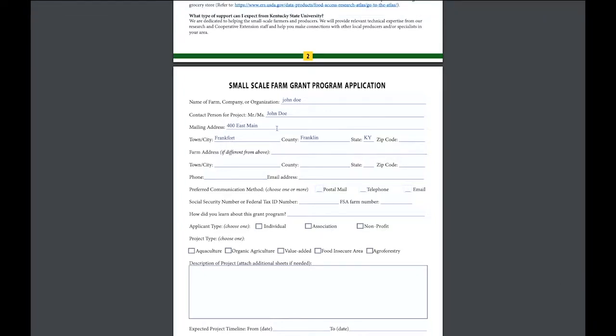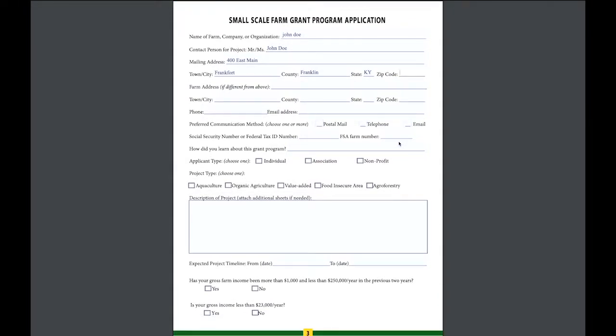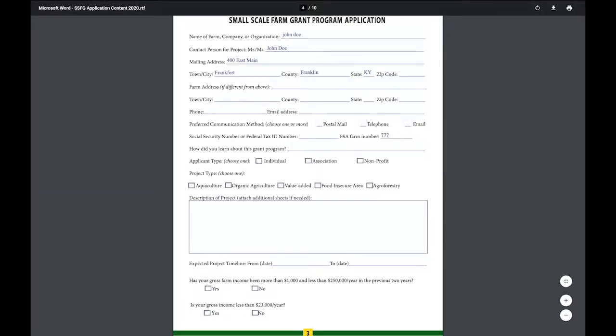If your farm address differs from your mailing address, fill that in separately. Select your preferred method of communication — email, telephone, or postal mail. Enter your tax ID number or Social Security number, and your farm service number from the Farm Service Agency. If you don't have a farm number, go to your local Farm Service Agency — they can help, regardless of whether you have one acre or ten acres.